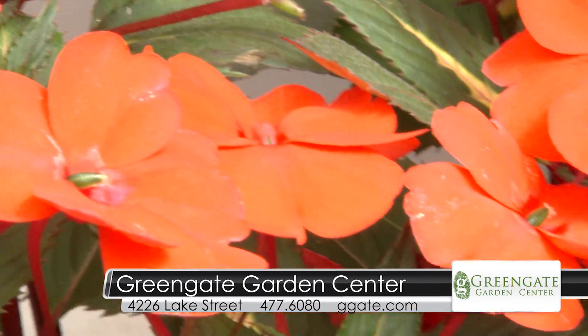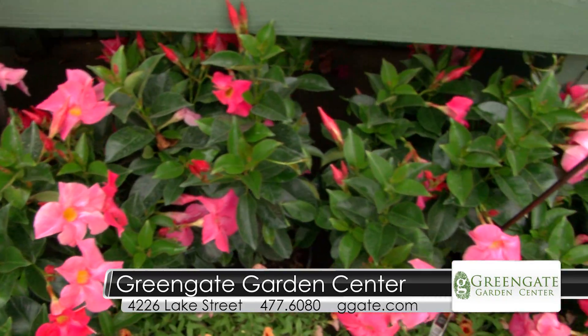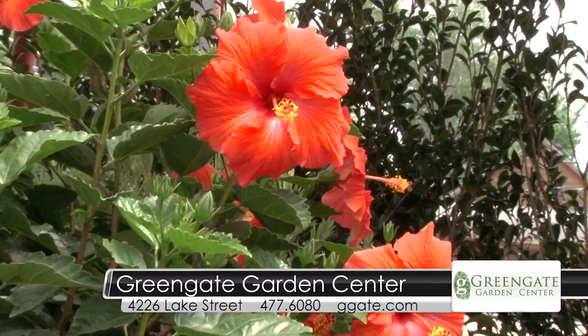Hello, everyone. I'm Kay Bilodeau. KPLC is connecting you with Green Gate Garden Center. Sally Dondas, there's so much color here at Green Gate right now. Yes, we're loaded with Impatience, Lantana, Bougainvillea in pots and in hanging baskets, as well as all of the tropicals that came in. We just got thousands of plants in color — very beautiful blooming plants.